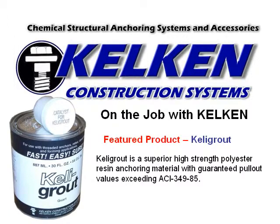Kelly grout is a superior high-strength polyester resin anchoring material with guaranteed pullout values exceeding ACI 349-85.